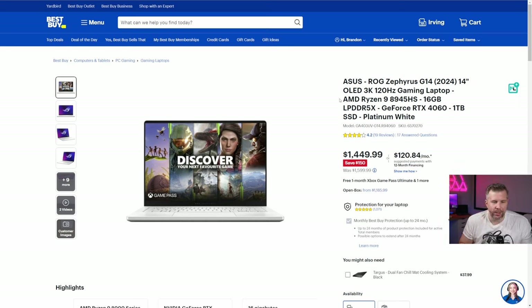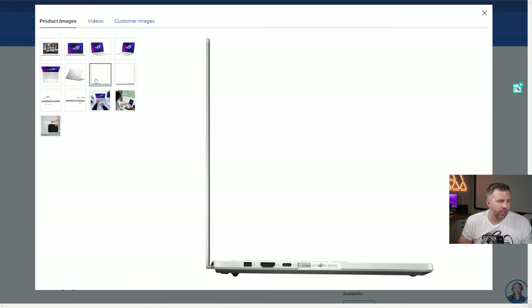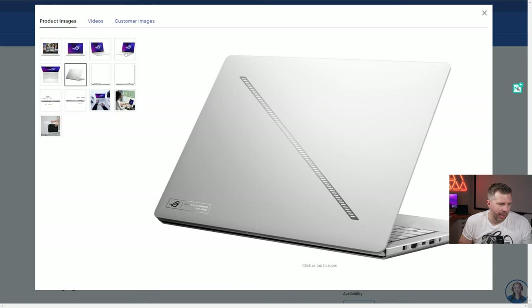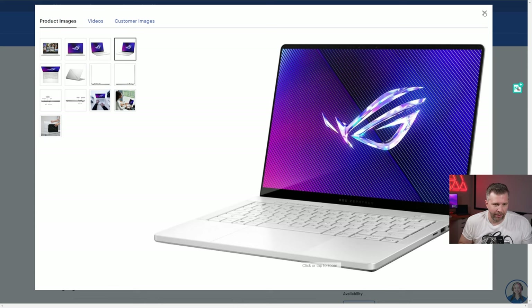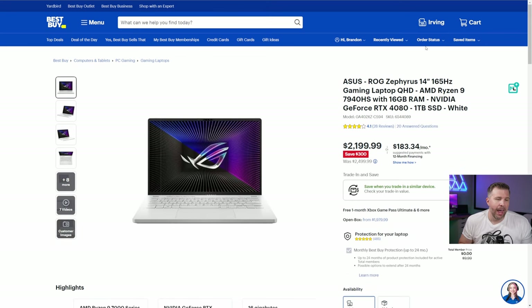The 2024 ASUS ROG Zephyrus G14 features an OLED 120Hz display, Ryzen 9 8945HS, 16GB LPDDR5, RTX 4060, and a 1TB SSD. At $150 off, landing at $1,449, this premium CNC aluminum chassis laptop is definitely in the top deals — it's a fantastic machine and great value.